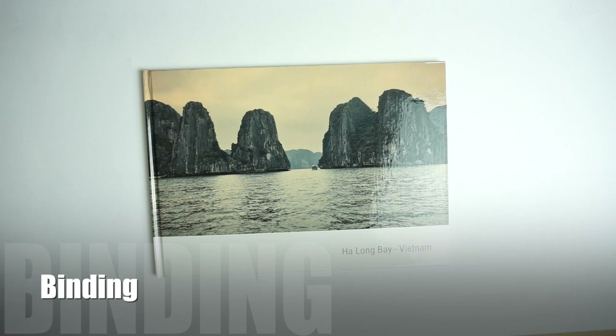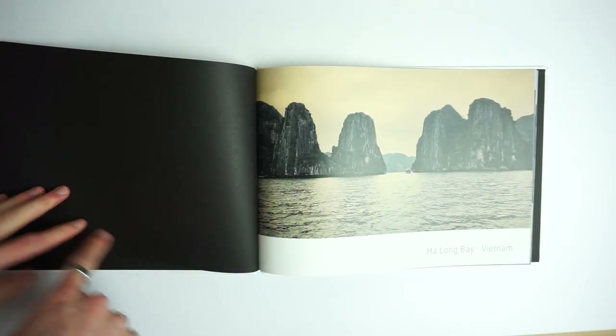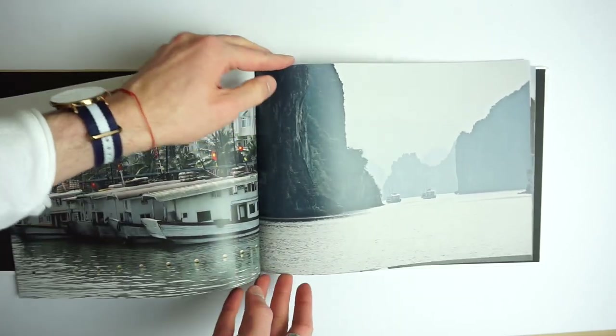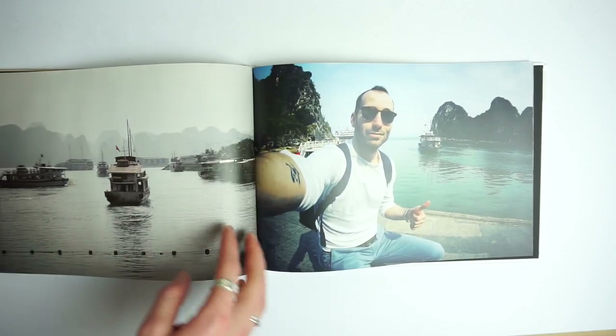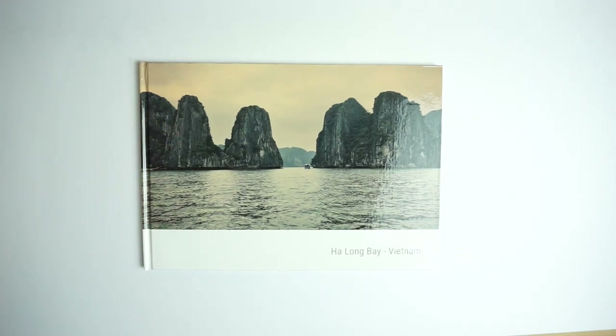Let's go on to the binding now. As with all app photobooks it's going to be perfect bound, meaning the book is glued together and it doesn't open flat. The book starts with a double spread black page which I really like, and then there's the first page again which is identical to the cover. As you can see it opens fairly well and not much gets lost in the gutter, but it doesn't open completely flat. It doesn't make any weird sounds and it feels quite strong and sturdy — very simple, good quality, not going to fall apart.